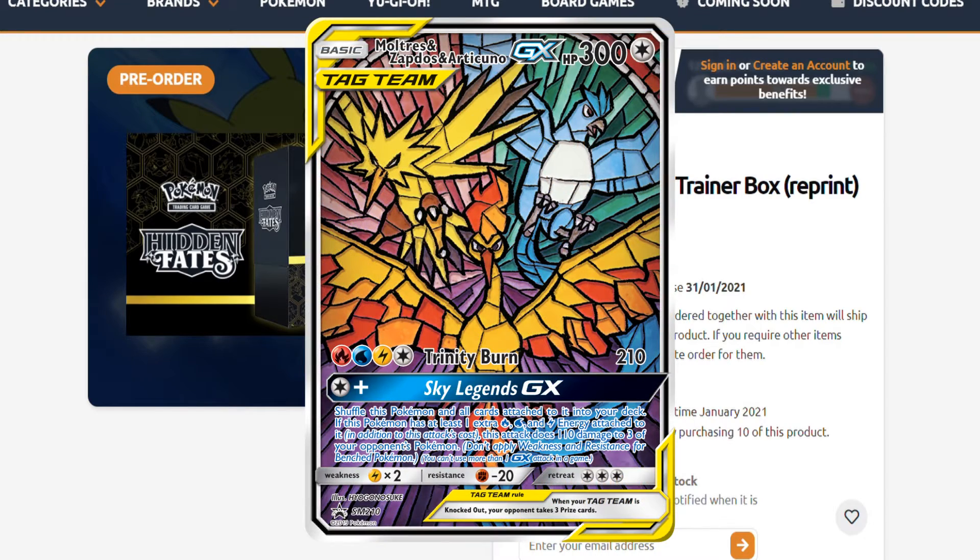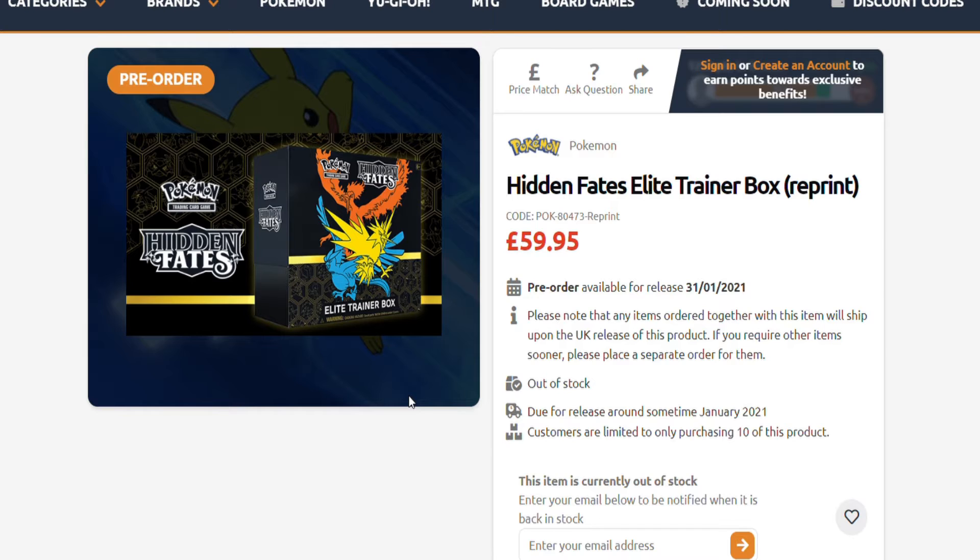This ETB was a great hit and sold out quickly. The prices at the moment are probably the cheapest around $500 Australian, but that is surely going to be dropping come around January 2021 because they are reprinting these ETBs. In Australia it's mainly Game Traders, Toymate, EB Games, or Zing — those are the main ones that will have these up shortly. So whoever missed out, go check that out — your chance to grab Hidden Fates ETBs in the upcoming January 2021 reprint.